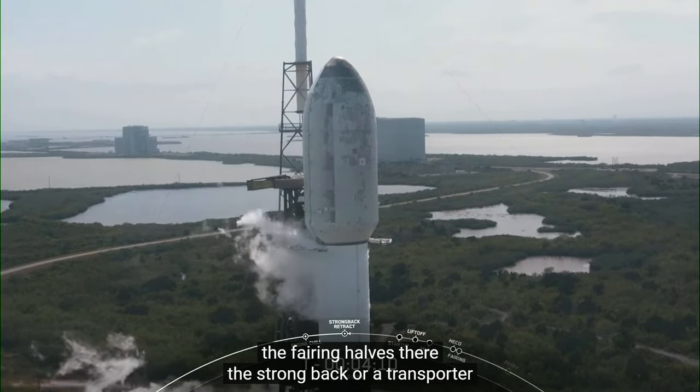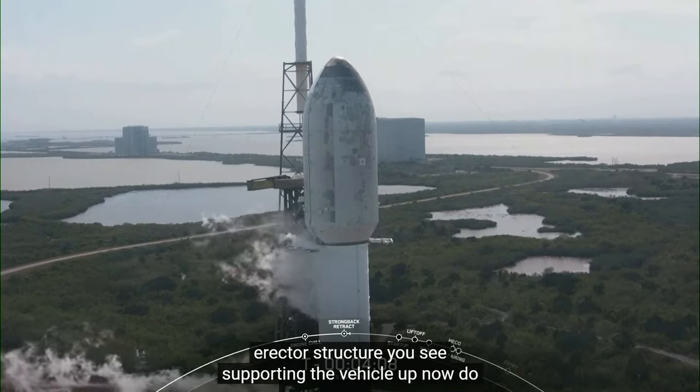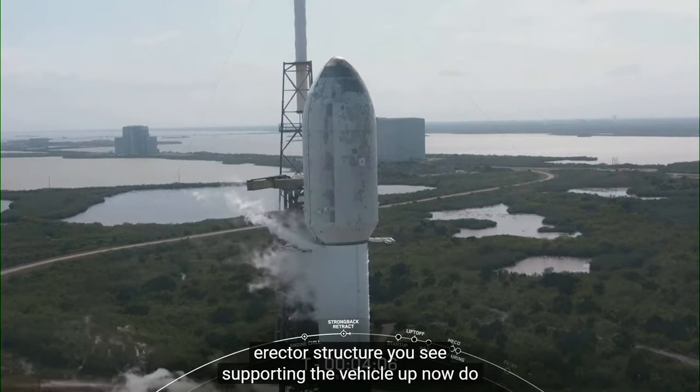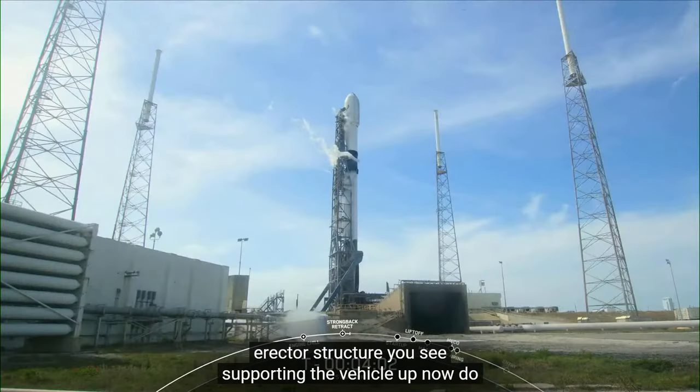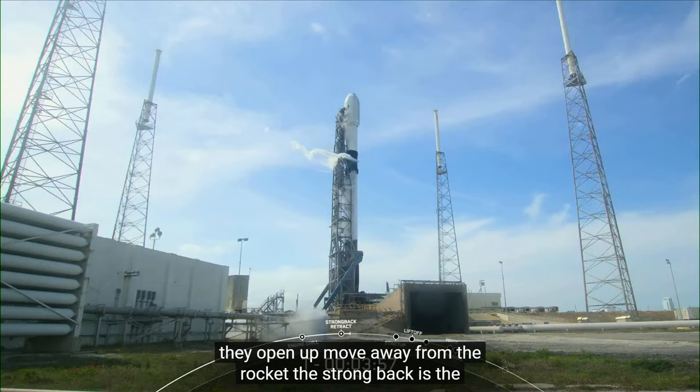You can see those clamp arms opening up now. After they open up completely, you will see that strong back move away from the rocket. The strong back is the structure we use to support the vehicle in its horizontal position in the hangar, and it also helps us roll the vehicle out to the pad and raise it to its vertical position.